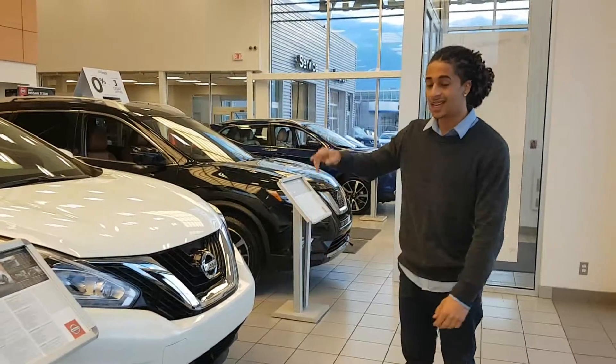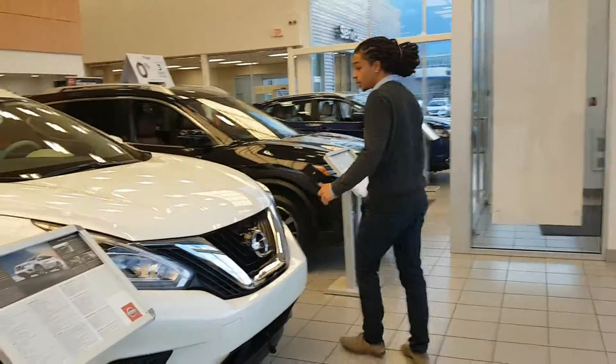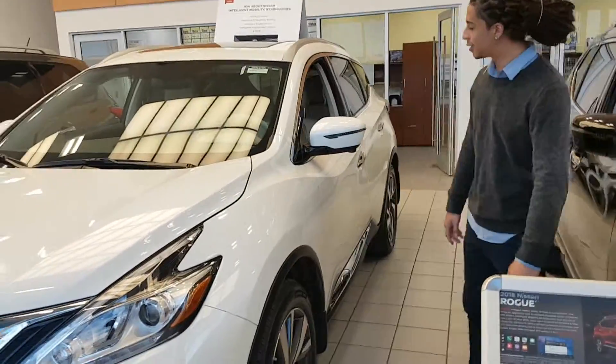LED daytime running lights, LED headlights as well, fog lights, all-around camera view system on this one. We do always run door locks here on our cars — not every dealership does that for you, so that's nice to see. Two-tone 20-inch aluminum alloy wheels here.